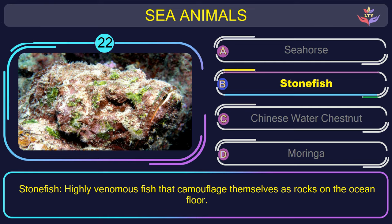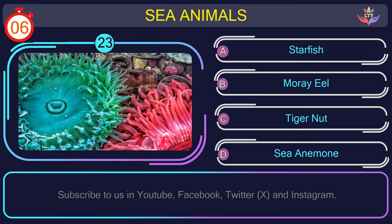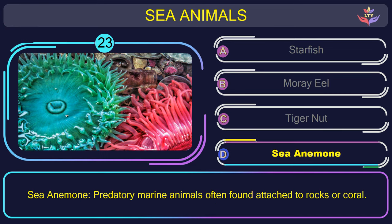Question number 23: find the name of the sea animal in this picture. The correct answer is option D. Sea anemone — predatory marine animals often found attached to rocks or coral.